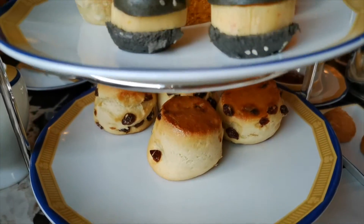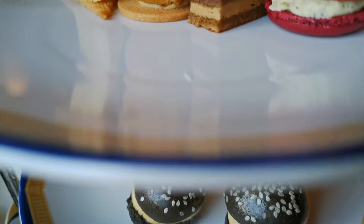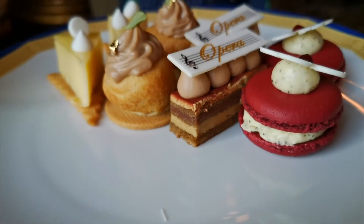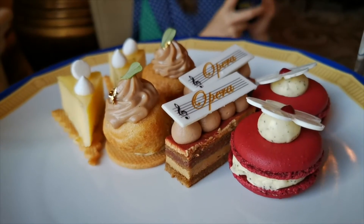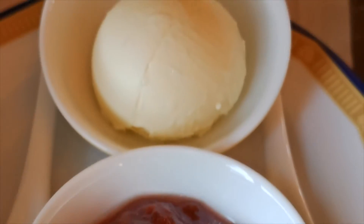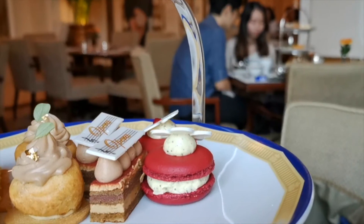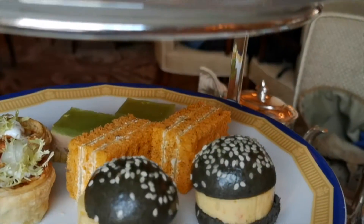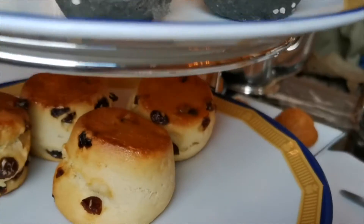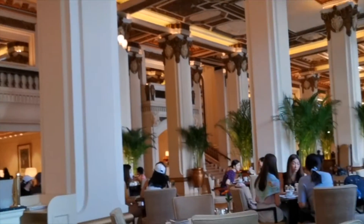My favorite finger sandwich is probably the lobster terrine, and my favorite pastry is probably the choux puff. I do find the scone a bit on the dry side, and the cream was a little too dense to my liking. We also had some chocolate at the end. The service was pretty good — quite attentive and polite. It is a five-star luxury hotel, after all.